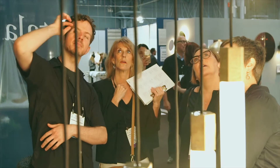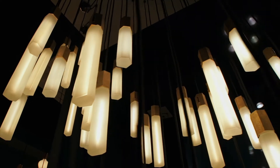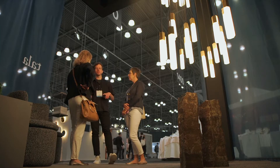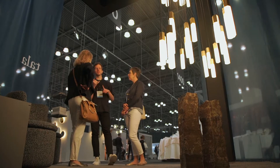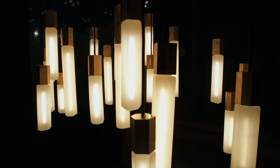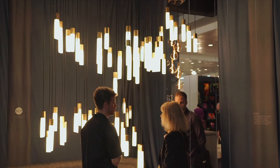It showcases the incredible versatility of sand cast solid brass and the beauty of mouth blown glass. We created this range for the projects market — interior designers and architects looking to specify a unique decorative lighting installation for commercial and residential use.